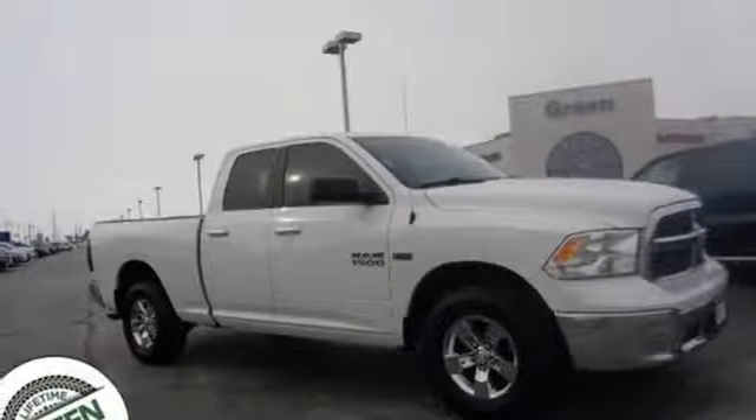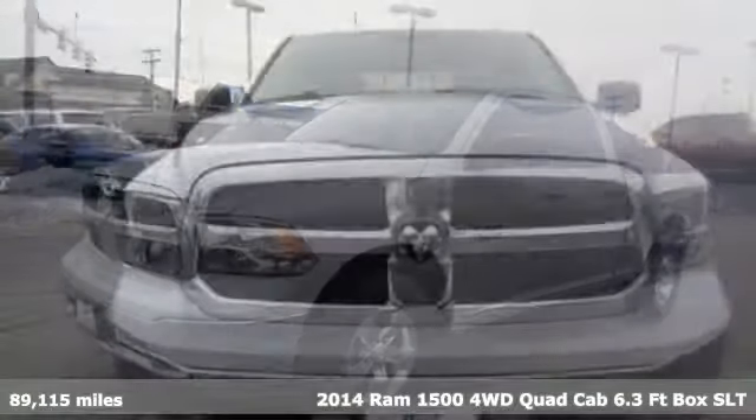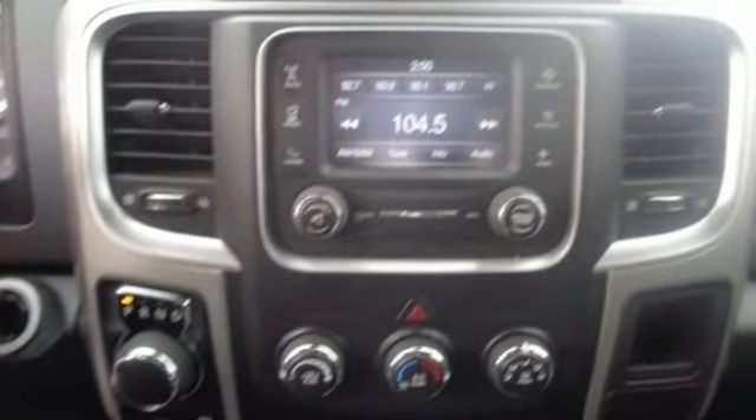It's a 2014 Ram 1500. Work hard and look good doing it. It boasts an impressive list of features like these: V8 engine, electronic shift on the fly, driver selectable mode.